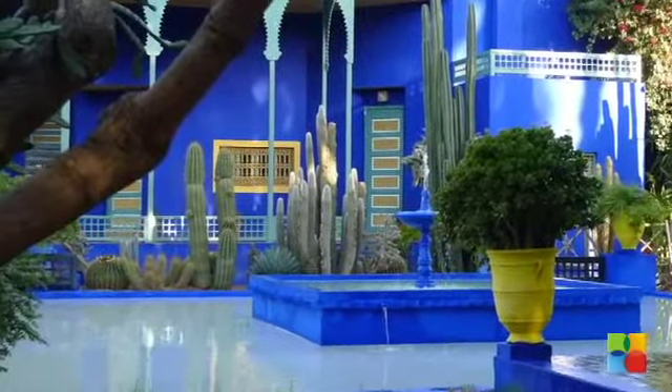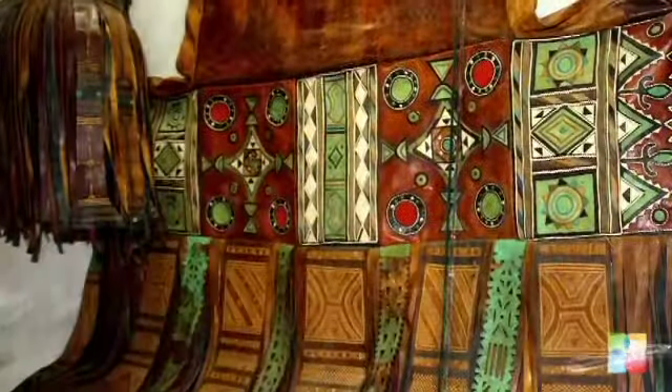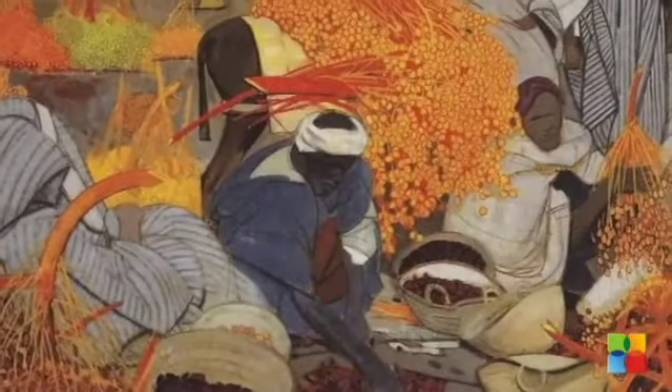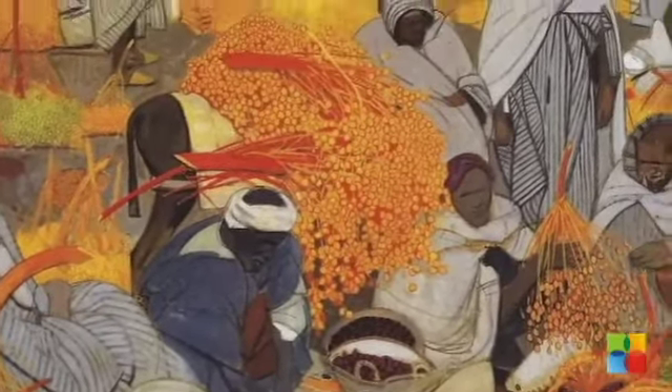The garden also houses the Islamic Art Museum of Marrakesh, whose collection includes North African textiles as well as ceramics and jewellery. It also has paintings by French painter Jacques Majorelle.